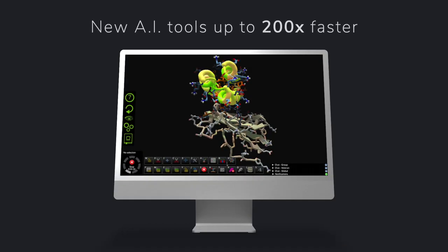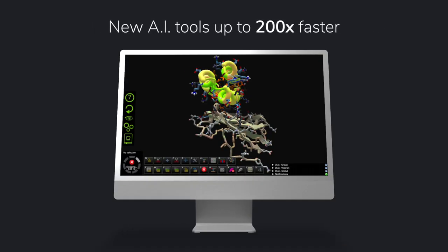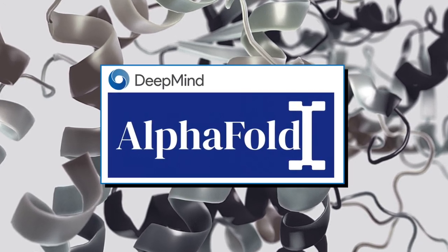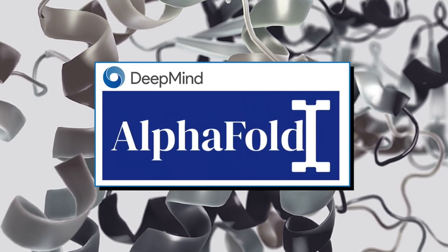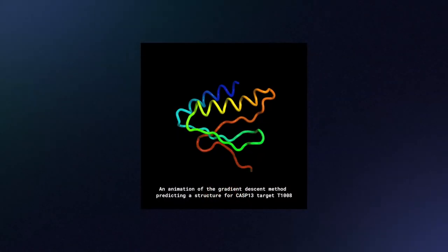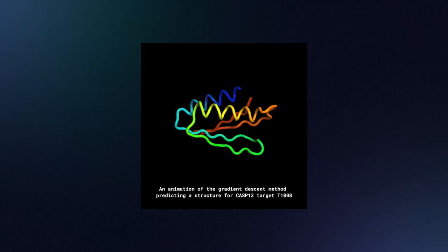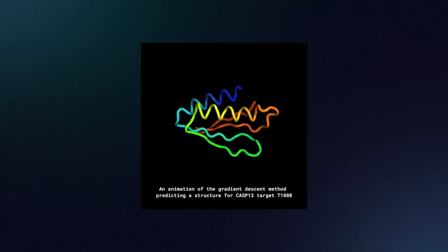First, let's talk about some of the major changes we've made to Foldit gameplay. We added several new tools to the game last year that are all powered by artificial intelligence. The NeuralNet objective boosts your score based on AlphaFold, a neural net from DeepMind that predicts protein structure based on an amino acid sequence. The NeuralNet objective rewards designs that AlphaFold can predict with high confidence, and it can also reveal parts of your protein that contrast with the AlphaFold prediction.